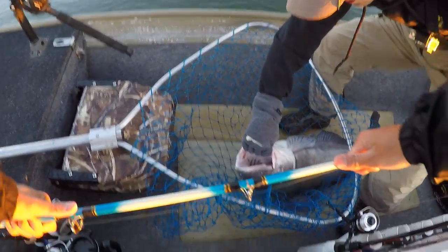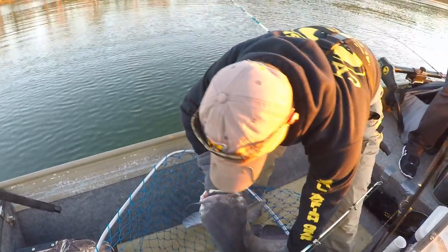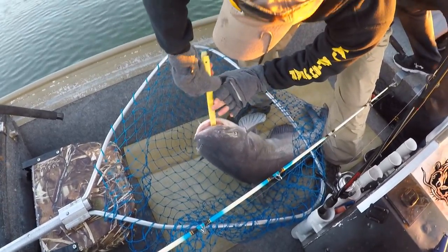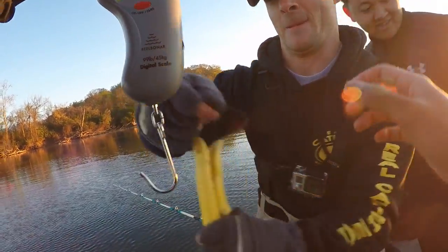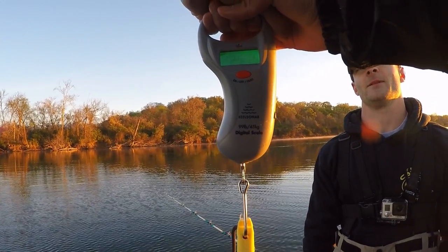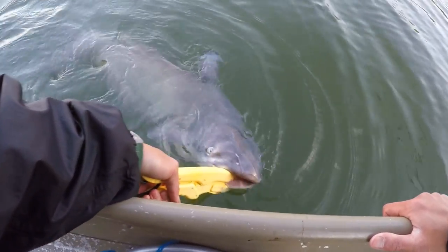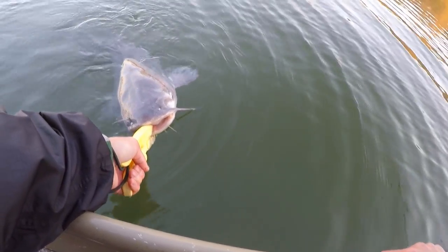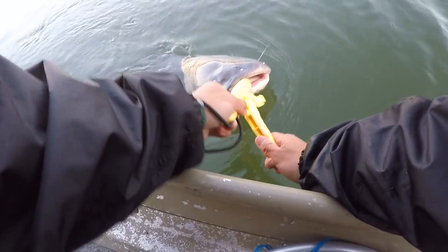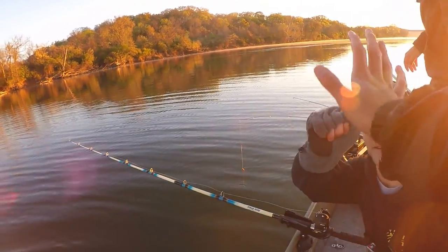Team Catfish circle hook right in the corner of the mouth — circle hook doing its job! That is a beautiful hook set, guys. If you like catfishing, check out this man's channel — Chat Cats — he is catching giants. What's your PB catfish? 90 pounds — 90-pound blue cat! Let's get a weight on her — exactly 25.5 pounds. We're going to let her go. This might be my biggest freshwater fish ever. Definitely put up a big fight — see you later, thanks for the fight!